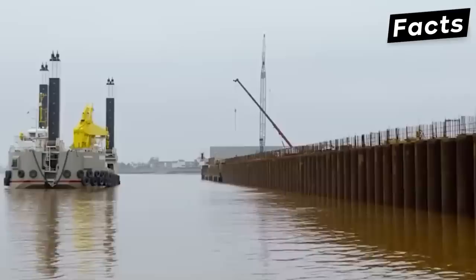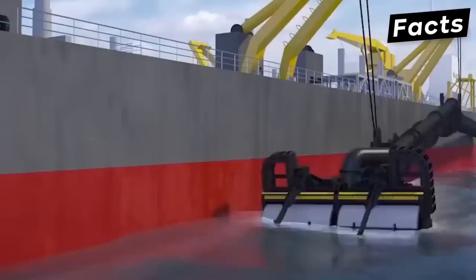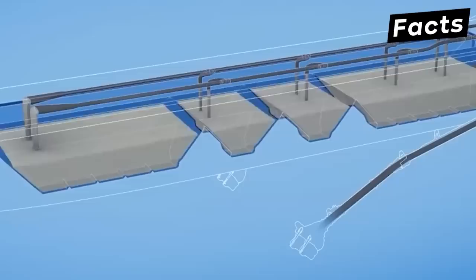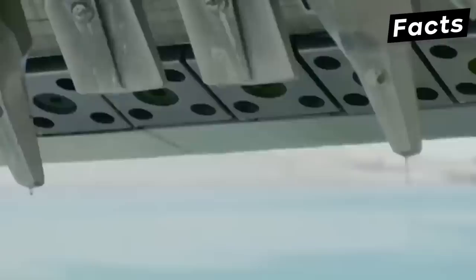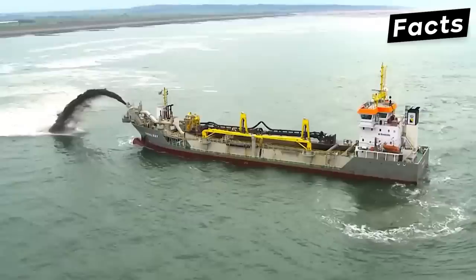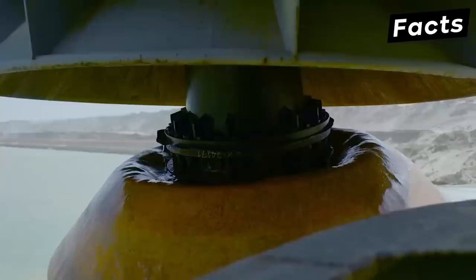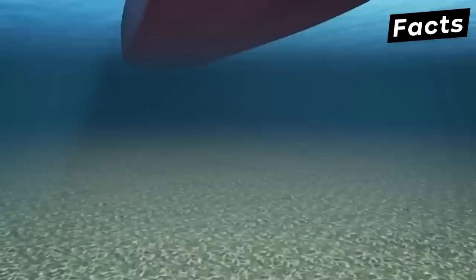The TSHD deploys one suction pipe on each side of the ship. Sand, along with some water, is collected from the bottom of the sea and goes into the storage containers, also called hoppers. To get rid of the water and leave only the sand inside, it's released through overflows. When the sand reaches maximum hopper capacity, dredging stops and the ship is deployed to discharge the sand. There are several discharge methods: rainbowing, where sand is sprayed in a rainbow arch through a tight nozzle; pumping through a floating pipeline connected to the dredge; and bottom doors that dump sand at the desired location.